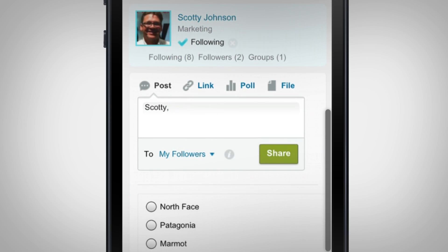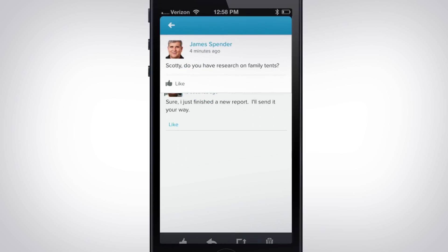Want to find engaging experts across the company? Easy. Now you're connected to answers immediately.